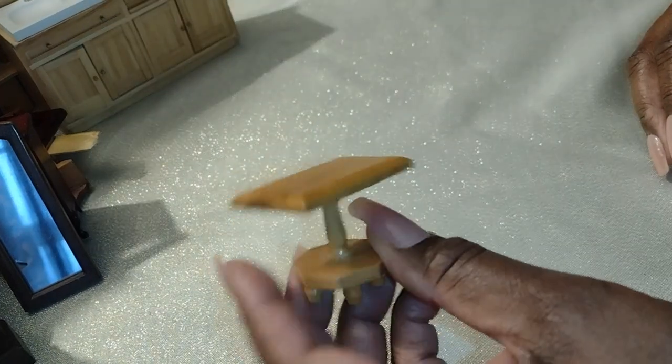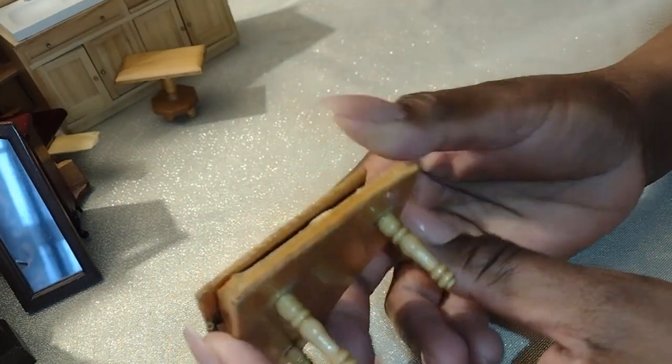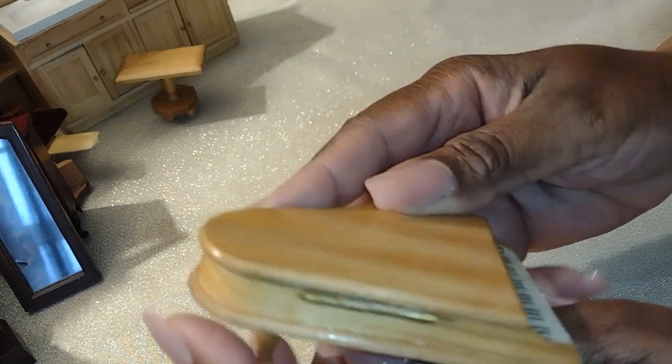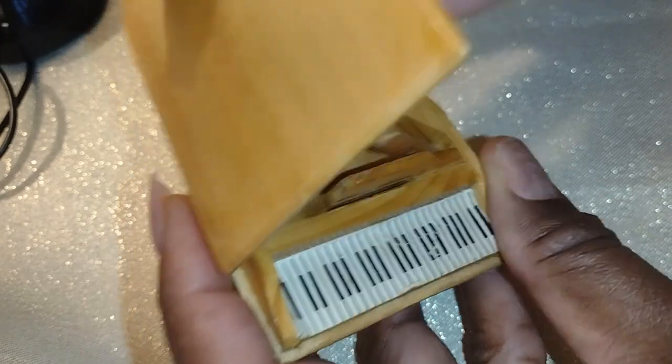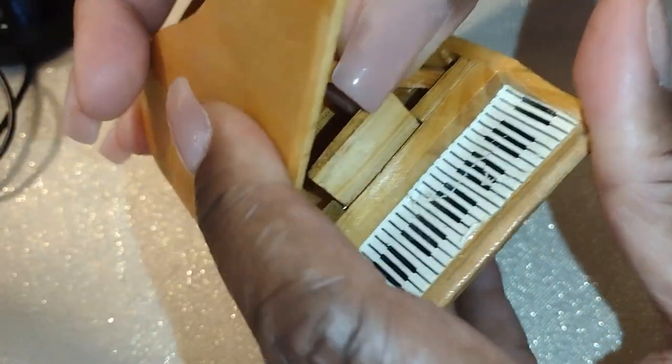There are so many ideas tumbling through my head. This is a nice little end table — that's adorable. And we've got a little piano. Again, this one is a little bit smaller scale, similar scale to that grandfather clock I just showed you. How adorable — it actually opens and has the lid prop. This is really cute.